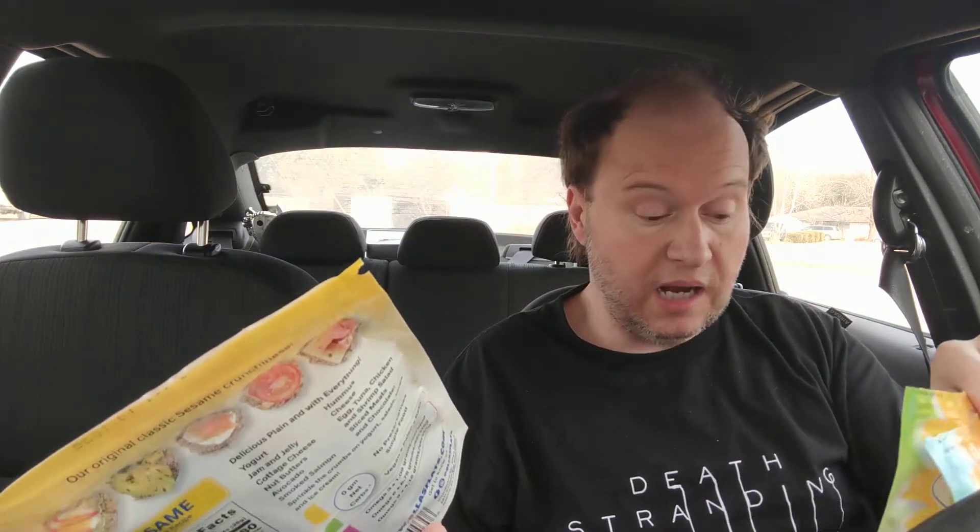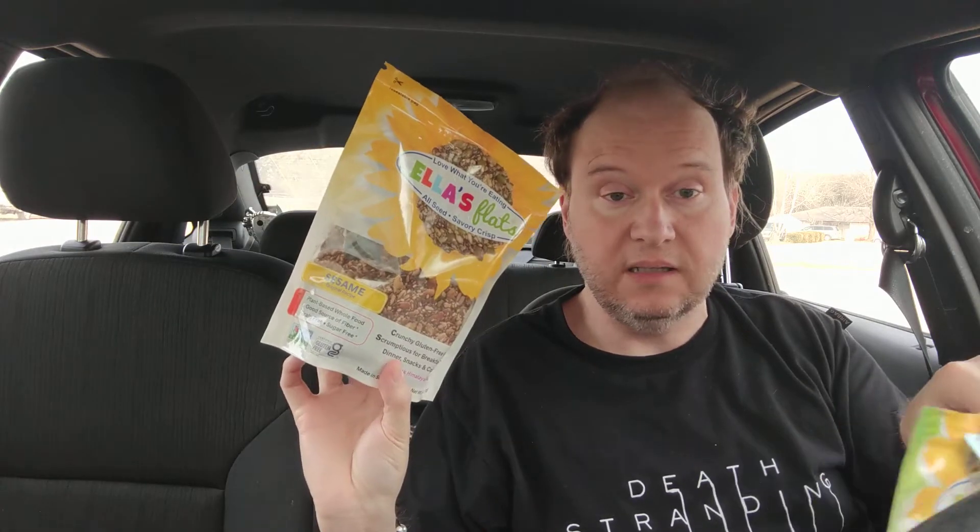I was raw vegan for a long time and I used to get stuff like this from a company called Flappers — it was like flaxseed crackers. But let's just get right into it, shall we?